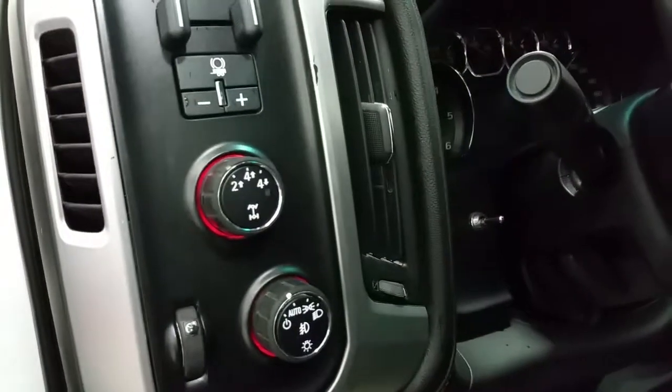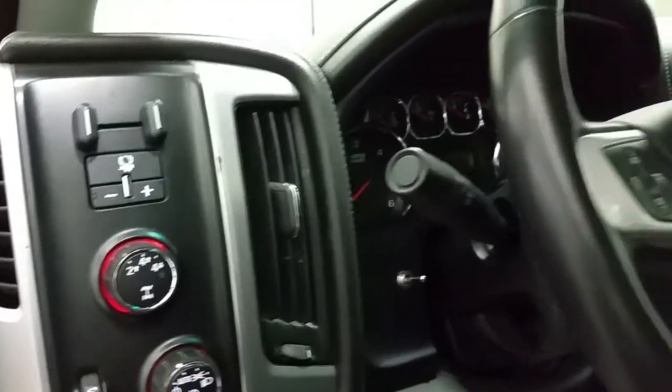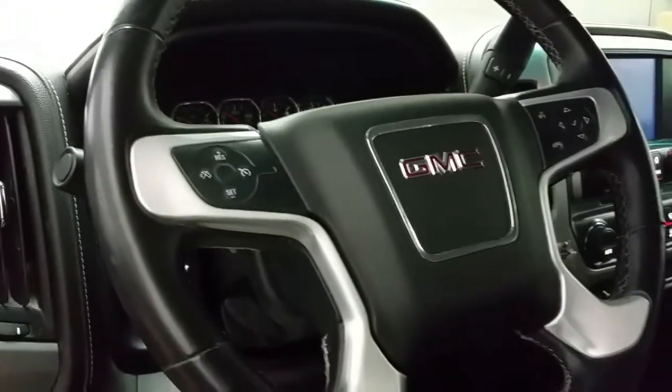A black interior with a woodgrain accent. We have vinyl flooring, automatic headlamps, and electronic shifting 4-wheel drive. We have an integrated trailer brake controller and a tilt and telescopic steering wheel.